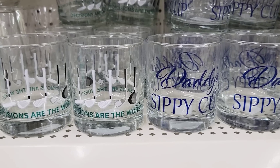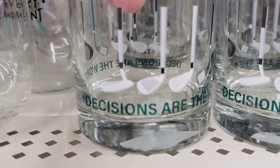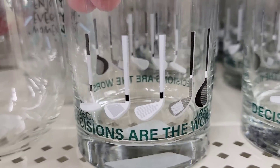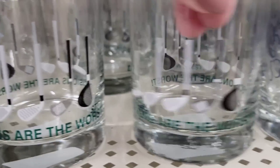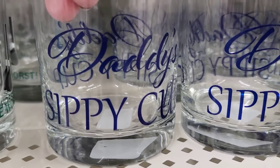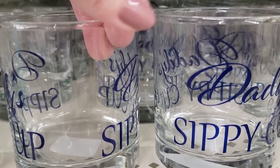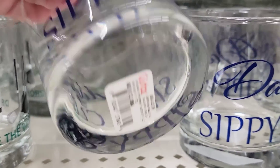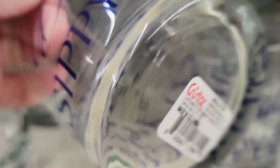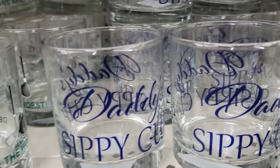Here they have some really nice whiskey glasses. There are two different ones. The first has some golf clubs on it and says 'Decisions are the worst' on both sides. They also have one that says 'Daddy's Sippy Cup' written in blue. These are made in Colombia — very well made, heavy and thick.